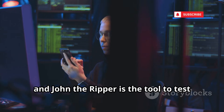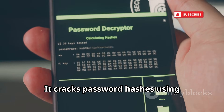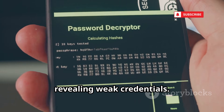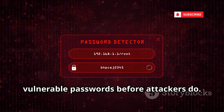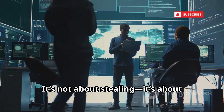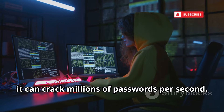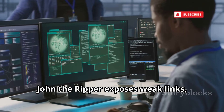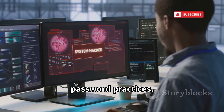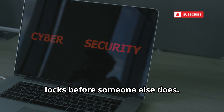Passwords are the first line of defense, and John the Ripper is the tool to test their strength. It cracks password hashes using dictionary and brute force attacks, revealing weak credentials. Ethical hackers use John to find and fix vulnerable passwords before attackers do. It's not about stealing — it's about strengthening security policies. With GPU acceleration, it can crack millions of passwords per second. John the Ripper exposes weak links, forcing organizations to adopt stronger password practices. It's proactive defense: break your own locks before someone else does.